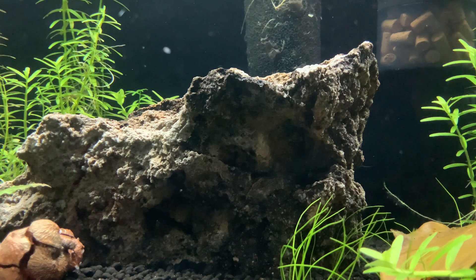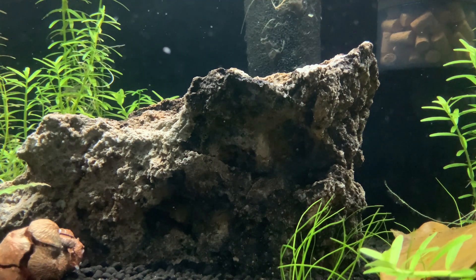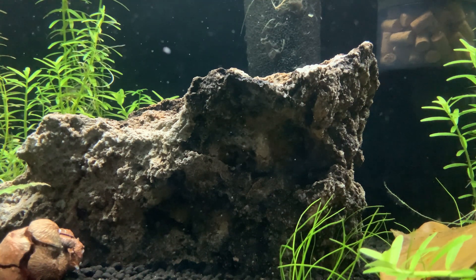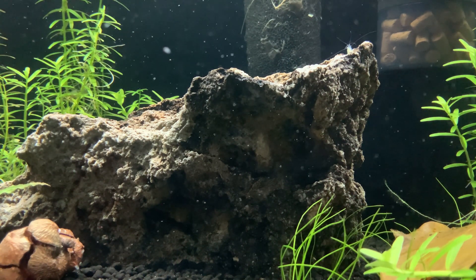If I want to see more shrimp, I guess I'll have to do the same thing I was planning for the bamboo shrimp — inserting some kind of bacterial aid into the water column to promote the growth of biofilm.